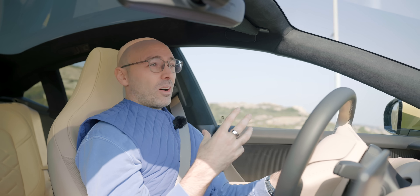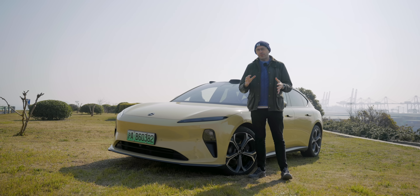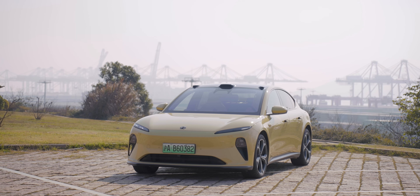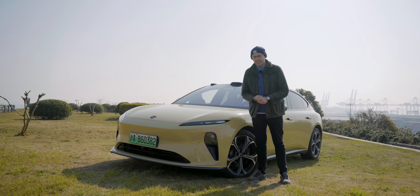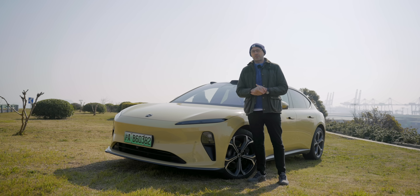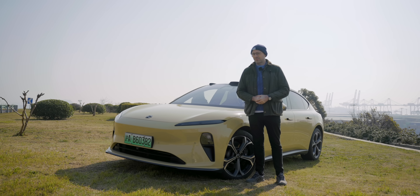I think what NIO have done with this car is make themselves untouchable. It's not just good for an EV — it's good for a sedan. The German legacy automakers have no chance of catching up with this in the next few years. The Chinese startup manufacturers can do bits of this just as well, but not all of this together in one package — and that's why this car is going to sell really, really well. What an exciting time for NIO, especially in Europe and overseas. Thank you very much for watching this episode from China — plenty more videos coming soon.